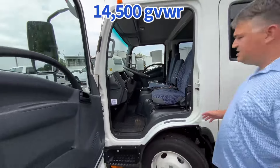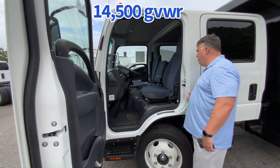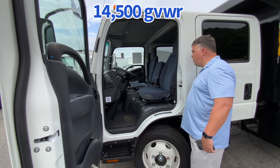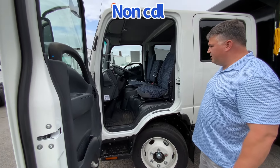The cab has power windows, door locks, keyless entry, USB port, air conditioning, cruise control — all the feature comforts these guys need to be productive during the day.